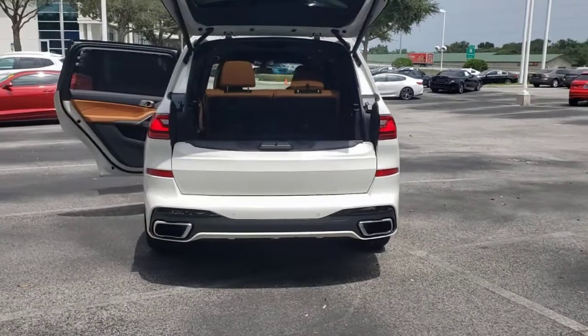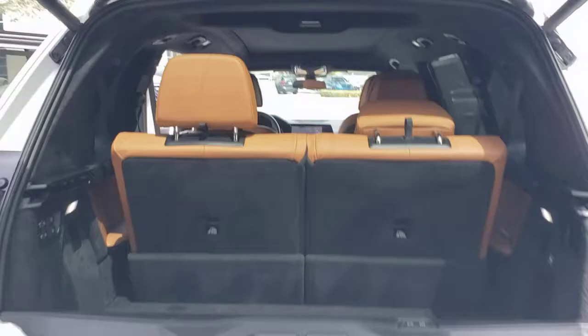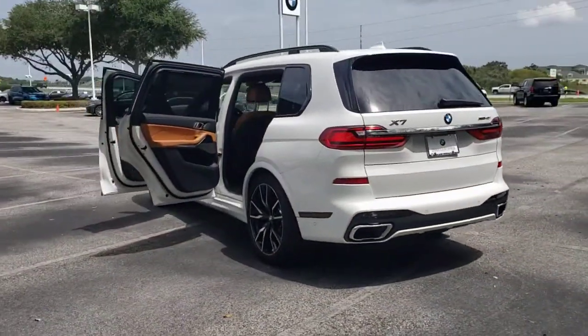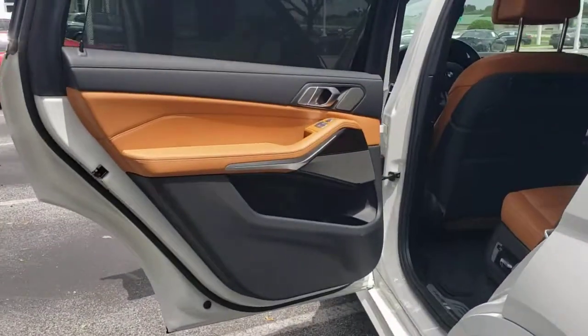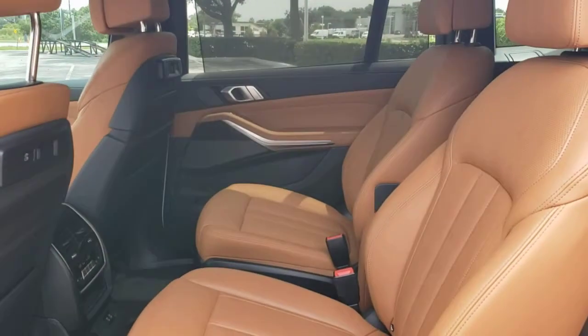Panoramic Roof, All-Wheel Drive, Navigation System, Keyless Entry, Sun/Moon Roof, Power Lift Gate, Keyless Start, Power Passenger Seat, Satellite Radio, Fog Lamps. Don't miss the opportunity to enhance your driving pleasure while you take advantage of the latest advances in efficiency.